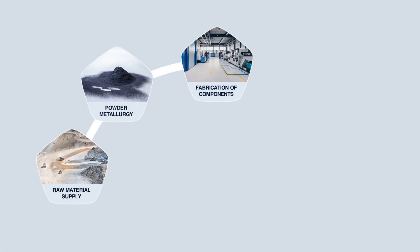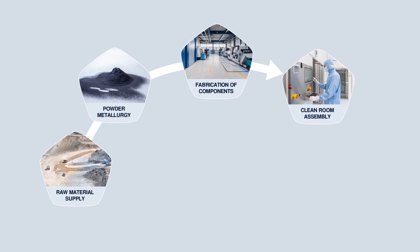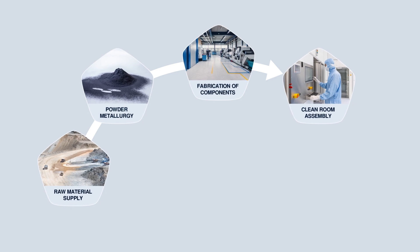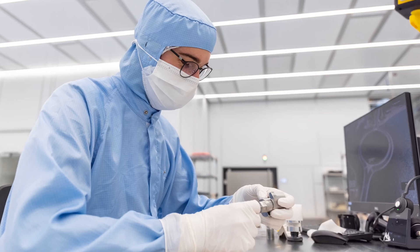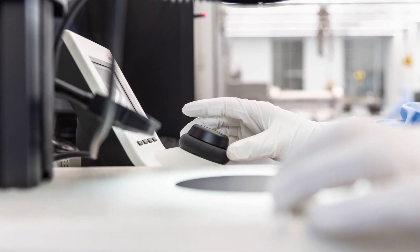In our 255 square meter ISO 6 clean room, we assemble refractory metal parts with supplied components like heaters, thermocouples or other materials. We take care of supplier qualification, stock management and quality assurance. Perfect cleanliness is guaranteed.